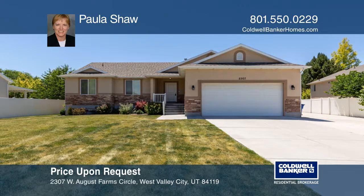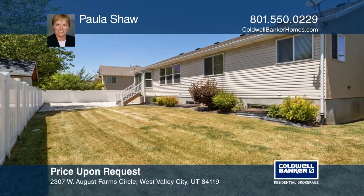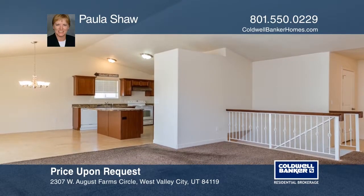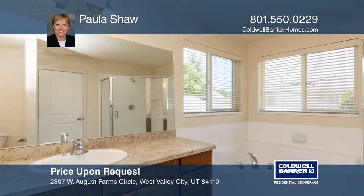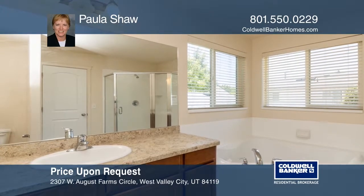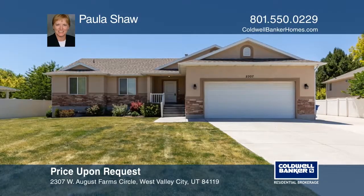This newer cul-de-sac Rambler is completely finished. It has a finished basement, fully landscaped yard, and an extended concrete RV parking pad. It features an open floor plan with vaulted ceilings. The master bedroom has a large bathroom and walk-in closet. This home is clean and has neutral colors throughout. The lower level has a basement entry. Paula Shaw is ready to answer any questions you may have. Call today.